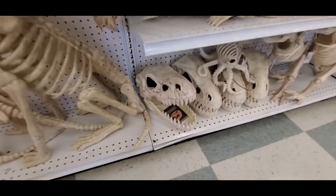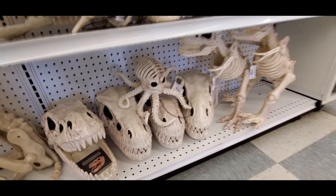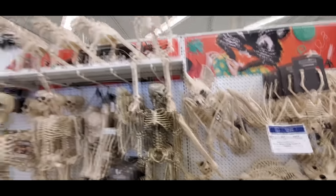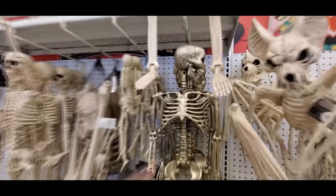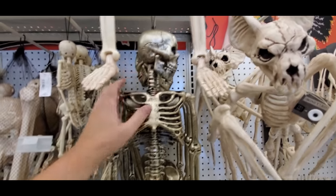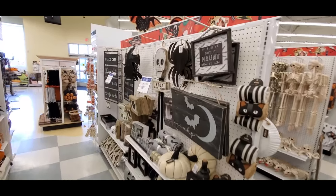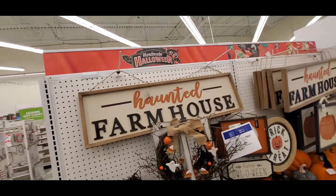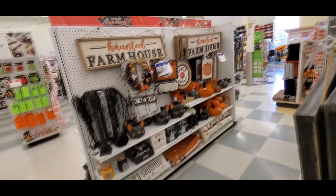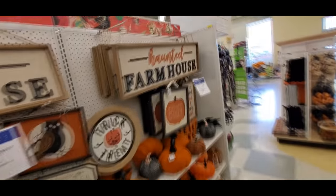This is cool — there's like a T-Rex skull. Squid bones. I think I may have seen that somewhere else. Life-size skeletons. Here's a gold skeleton. I don't get that — why would people want the gold skeletons? We got just the typical kind of haunted farmhouse. That's a pretty cool sign. I actually do like this kind of stuff. If your house had that kind of country feel, you could decorate with this kind of stuff and it would be really nice.